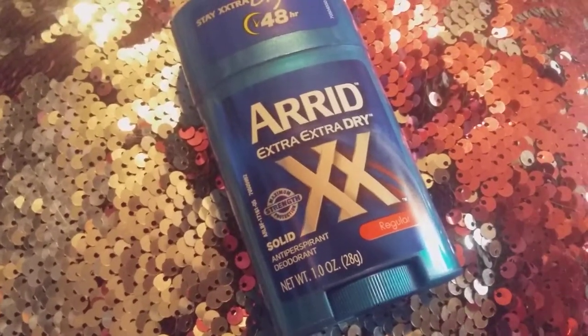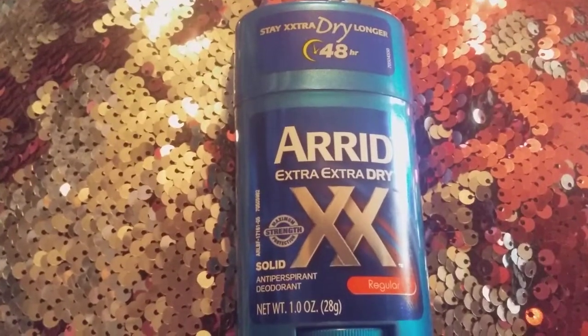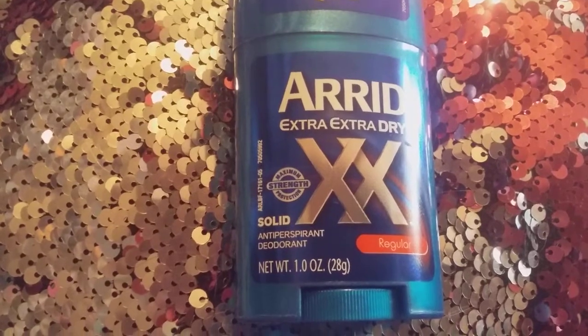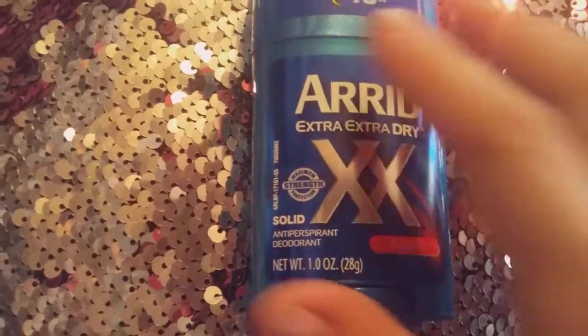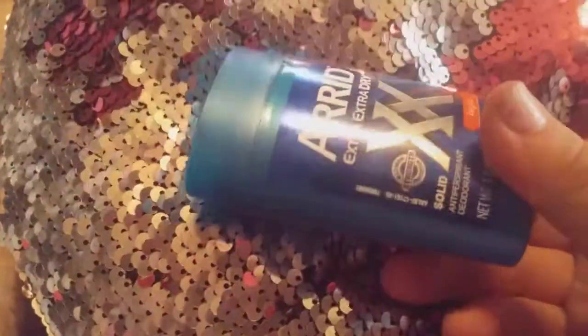Hi friends, family, folks, and newcomers, this is Bridget Earle. I wanted to bring you this Stay Extra Dry Longer 48 Hour Arren Extra Extra Dry Regular Deodorant. It retails for $1.99 and it smells so good. This is what it looks like on the inside — it's a light green, easy roll-up.